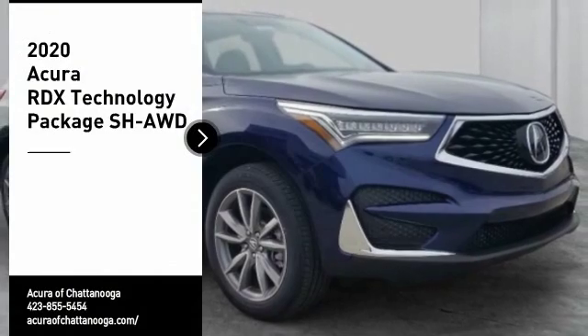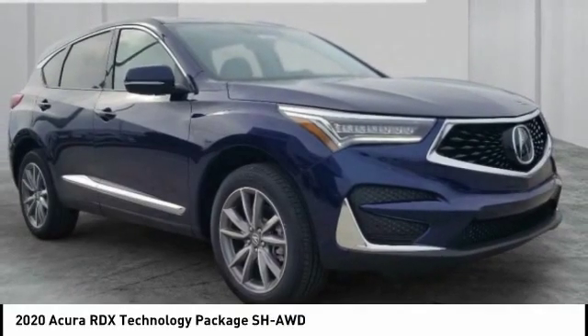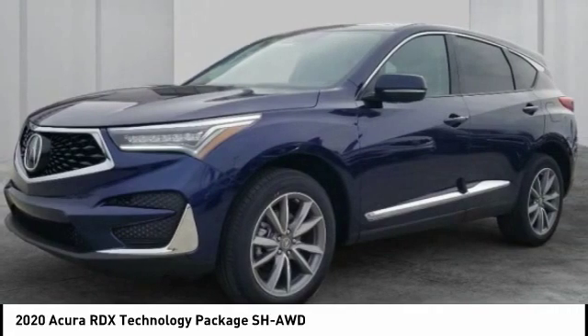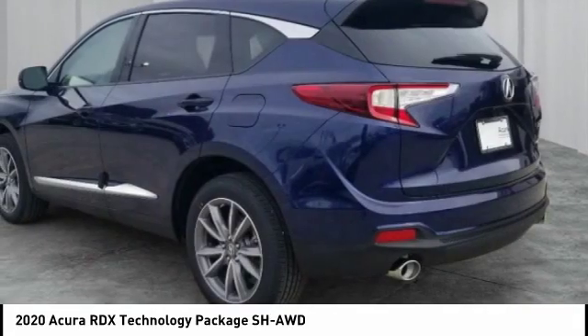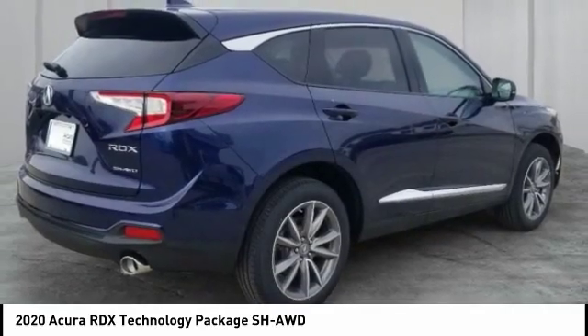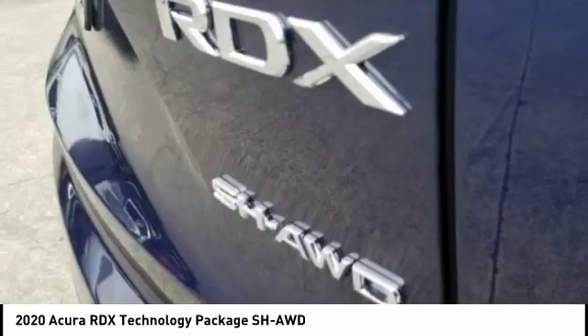Stop by and take a look at the 2020 RDX. Viewed as Acura's answer to BMW's sporty X3, the RDX offers a stylish interior, plenty of sport, and a nice amount of utility. Here are some of this vehicle's great options.